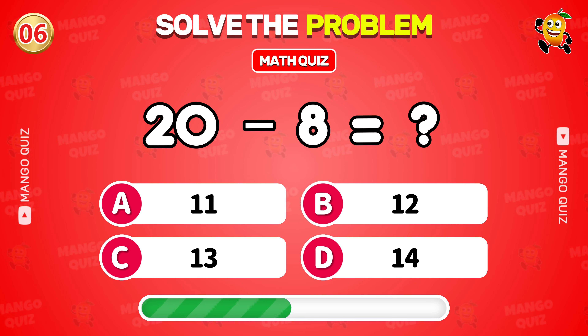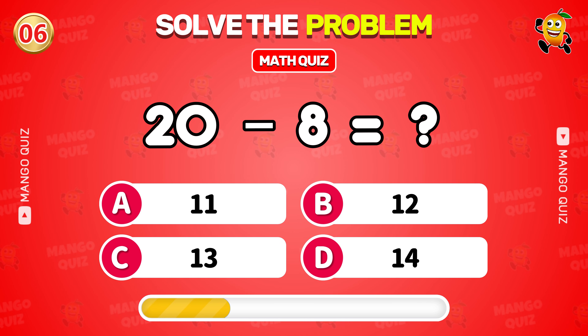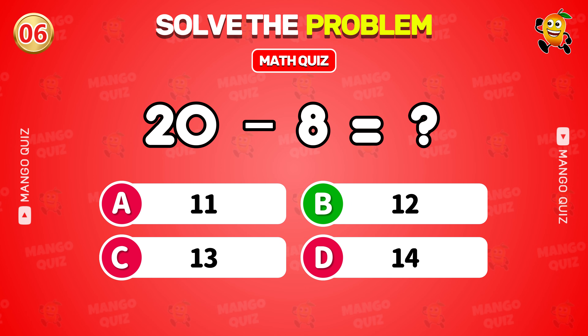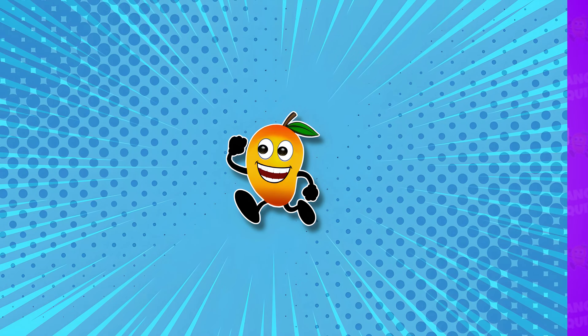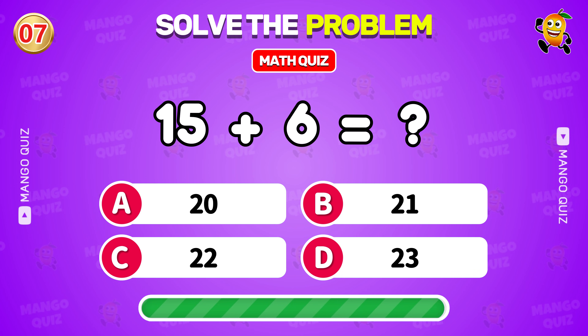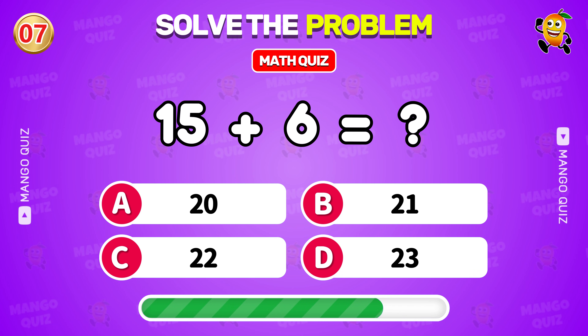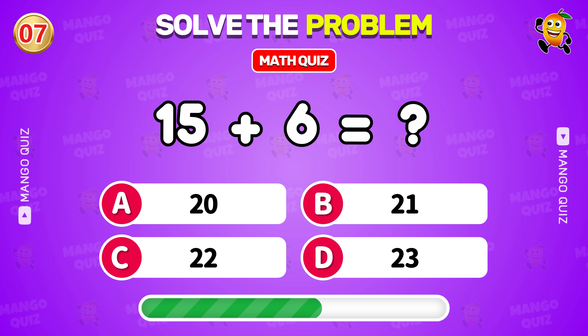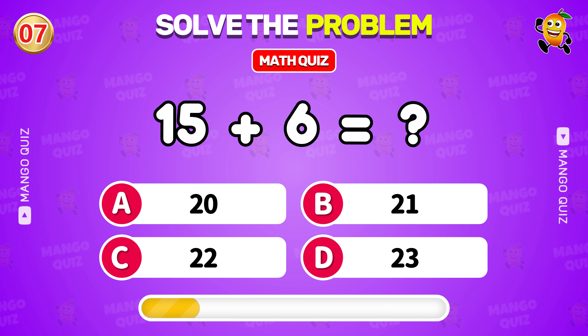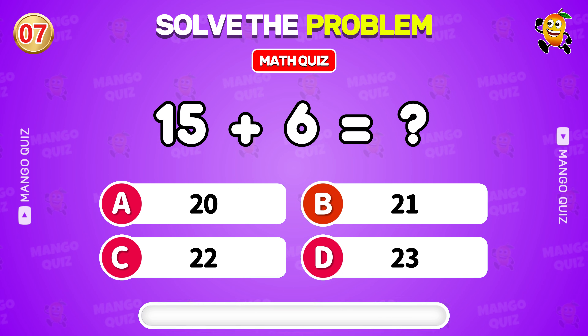What is 6 plus 9? 12. What is 15 plus 6? 21.